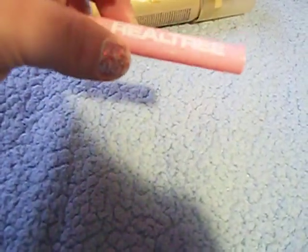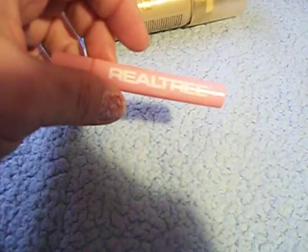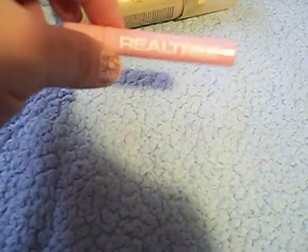The last thing here is a sample of the Realtree for Her perfume. I got this in an Ipsy bag several months back and I really do like this scent — it smells really really good. If I didn't have so many perfumes I might consider purchasing it, but right now I have a lot to get through. I did like this though.